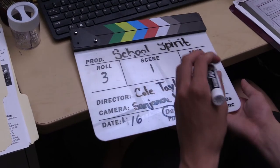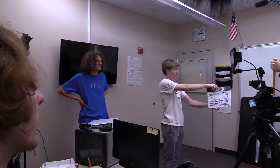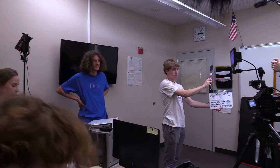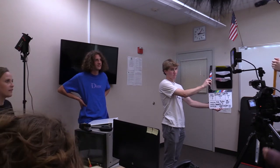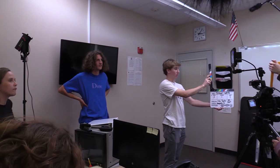The first shoot was definitely quite interesting. At first everyone was pretty excited to actually get going. Quiet on set. Camera speeds. Sound speeds. Marker. School of Spirit, shot three, scene one, take one.